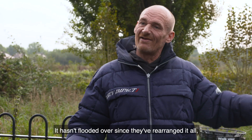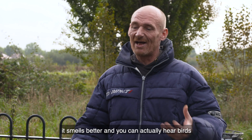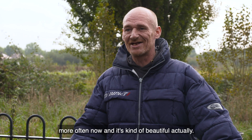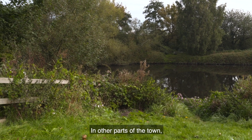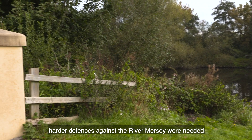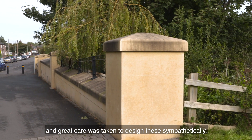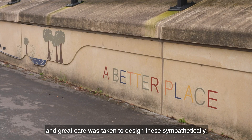It hasn't flooded over since they've rearranged it all. It smells better, and you can actually hear birds more often now — it's kind of beautiful actually. In other parts of the town, harder defences against the River Mersey were needed, and great care was taken to design these sympathetically.